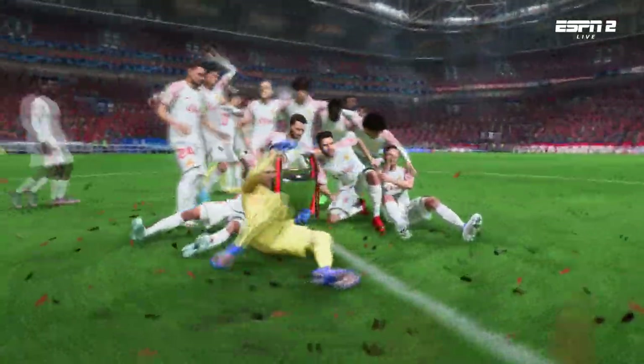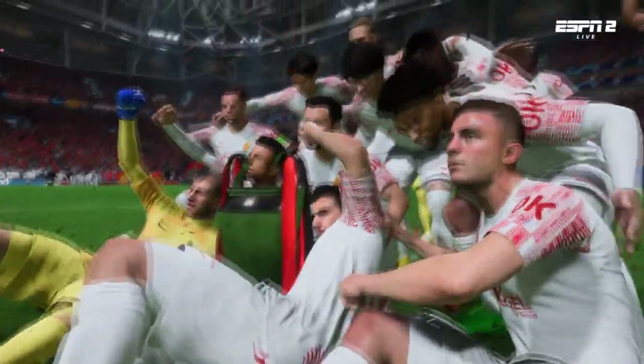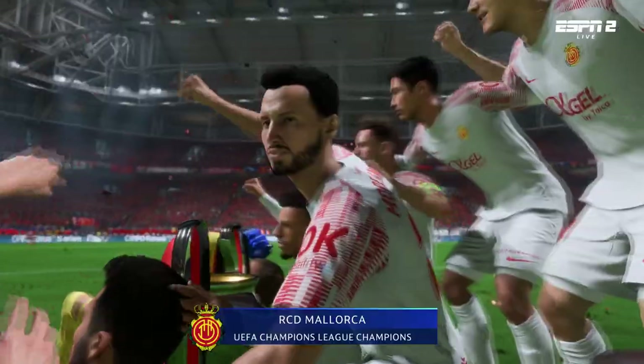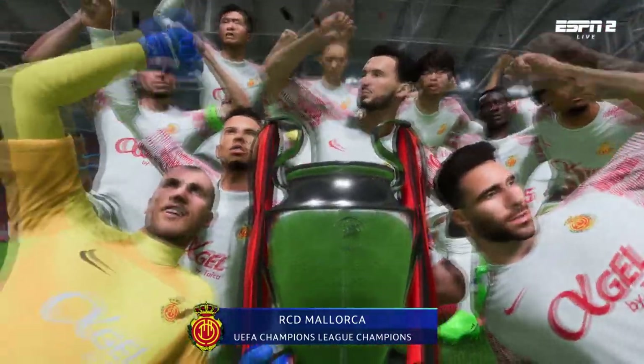These are the moments they have to make the most of — it doesn't happen very often. These will be photos to cherish for years to come. Brilliant stuff. And you are looking at the best club side in Europe.